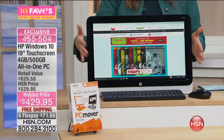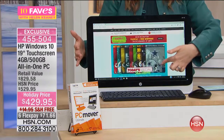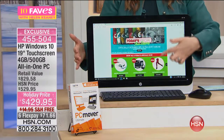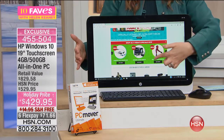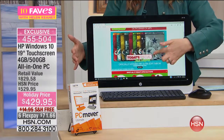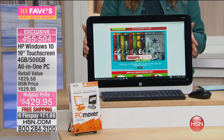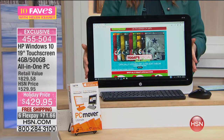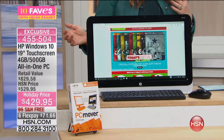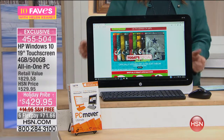This is an all-in-one, and even if it wasn't a touchscreen it would still be a crazy value — but it is a touchscreen. You can see the items recently aired, and here are today's specials coming up on HSN: $429.95. The retail value for what you're getting is $829.58.